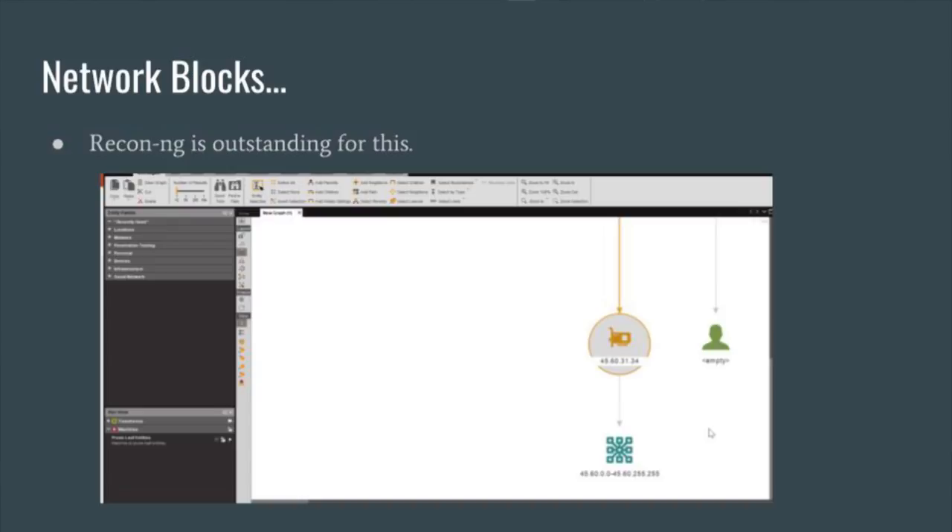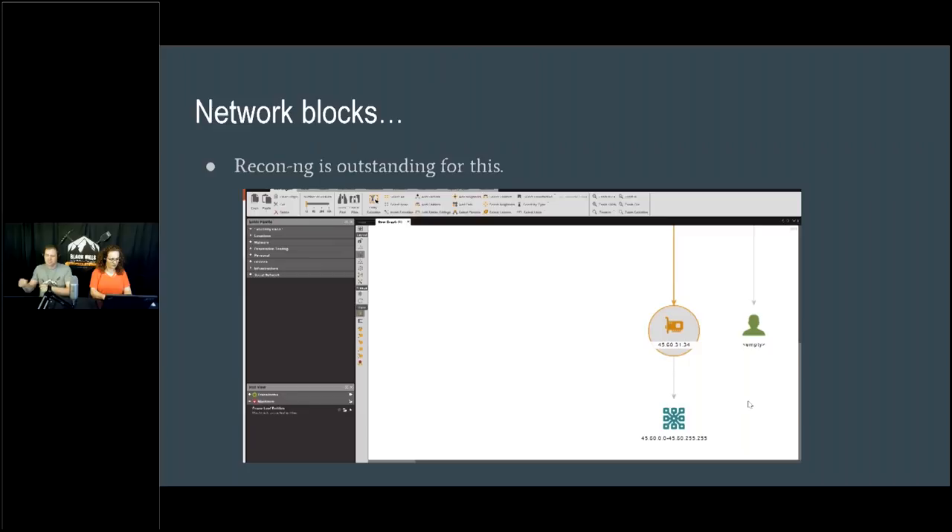This is similar to what we discussed in Attack Tactics Part 1. We use tools like recon-ng, written by Tim Tomes while he was at Black Hills Information Security. We support this open source project because organizations don't understand just how dangerous open source recon can be — we can literally identify users, services, network blocks, vulnerabilities, and passwords.